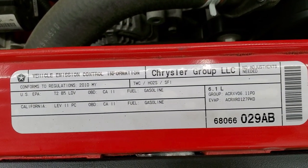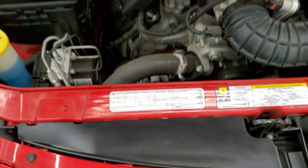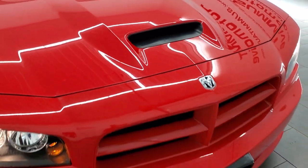Here's your emissions sticker. All the fluids are filled up and this car is 100% ready to go.